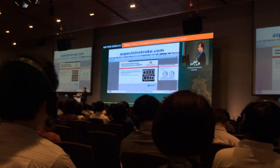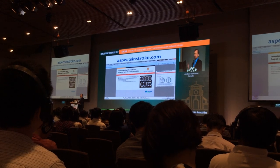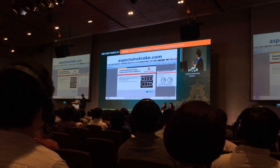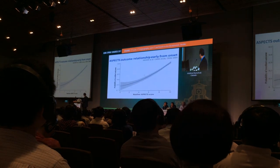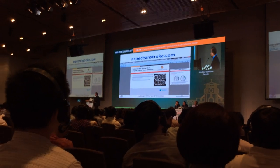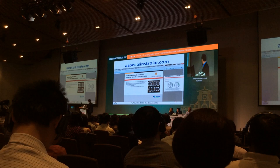If you need help with ASPECTS, please visit our free website AspectsInStroke.com. You can walk through a whole bunch of case examples. We also have evaluation of collaterals on that website as well. It's free to everyone. ASPECTS is now pretty well standard in most stroke clinical trials and gives us a sense of the size of the infarct.